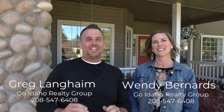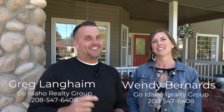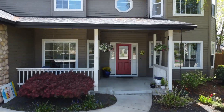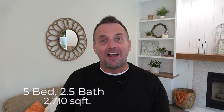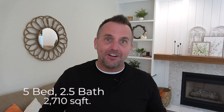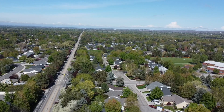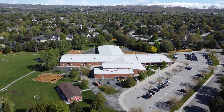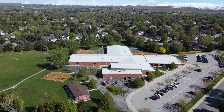All right, Wendy, today we are in one of the most coveted neighborhoods in Eagle, presenting a brand new listing for you guys to check out. This is a five bedroom, two and a half bath plus an office located in the heart of Lexington Hills with over 2,700 square feet — a beautifully updated home just two blocks away from highly rated Seven Oaks Elementary.